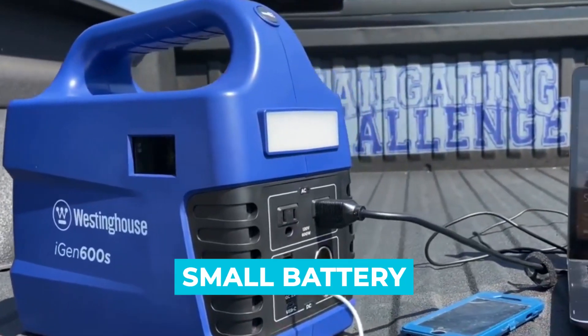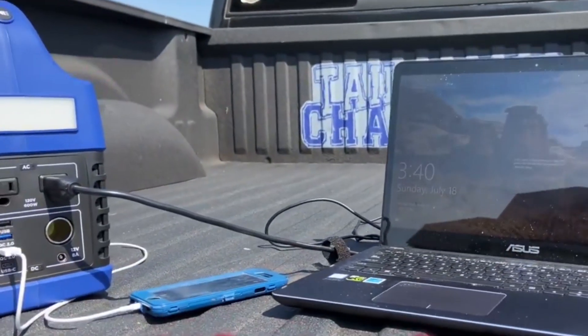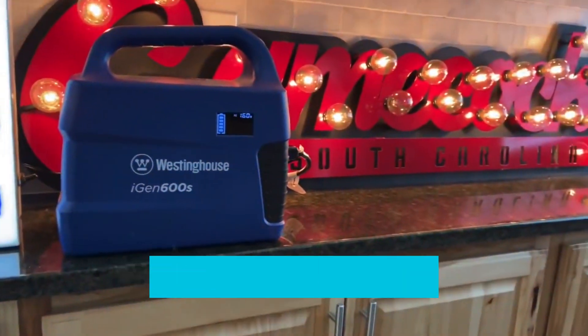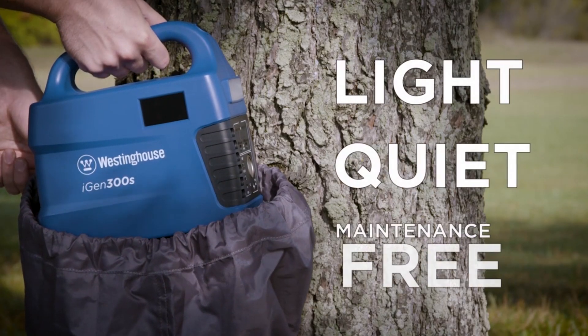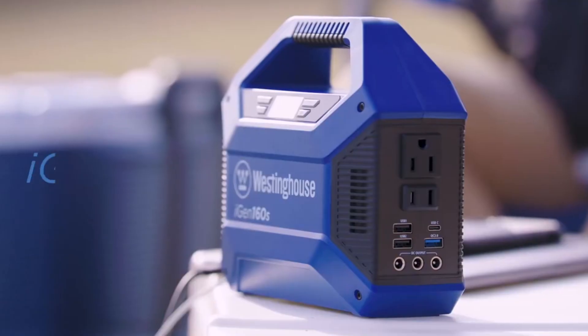Though this unit has a small battery and a small power output, it's a worthy contender for its notable features, wide selection of outputs, and superb portability. Those looking for a small generator from a reputable brand with top-notch build quality and a ton of features at an affordable price will certainly be happy with this tiny powerhouse.